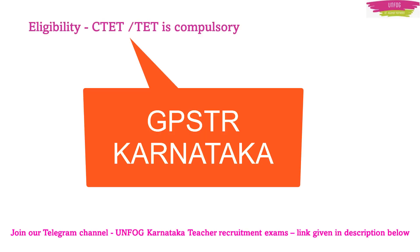Hello everyone, welcome back to our YouTube channel UnFog with Dr. Atahar Parveen. In this session, we are going to discuss a few important points related to the GPSTR examination.